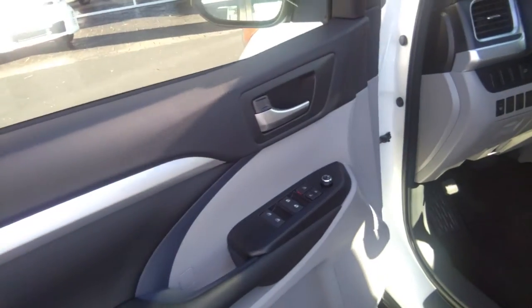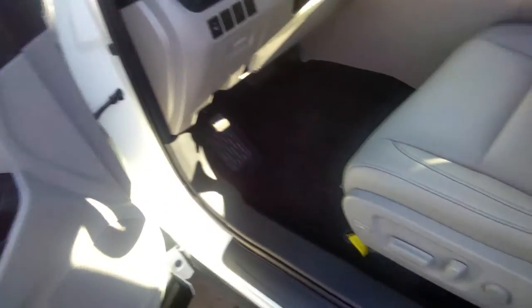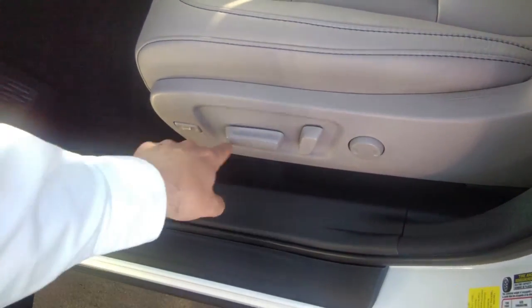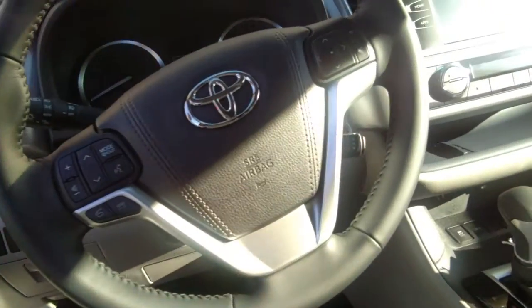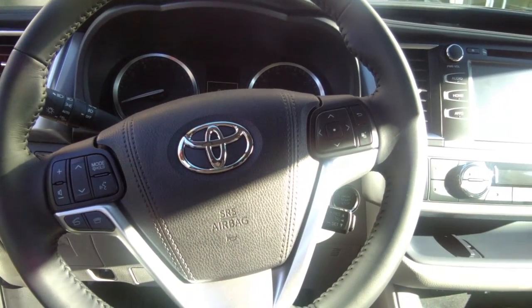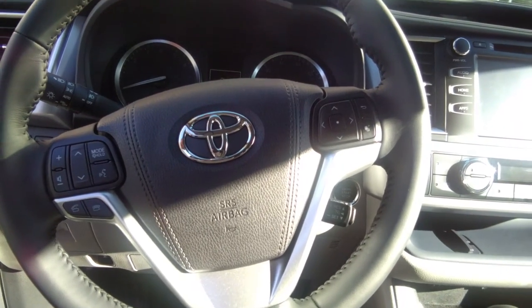Coming back up to the front — of course you have the power windows, power locks, power side mirrors, lumbar support, arch support, and you can put the seat forward, up or down. Nice heated leather seats right here. All the controls for the stereo and different modes can be done from the steering wheel — very efficient, ergonomic, and safe.